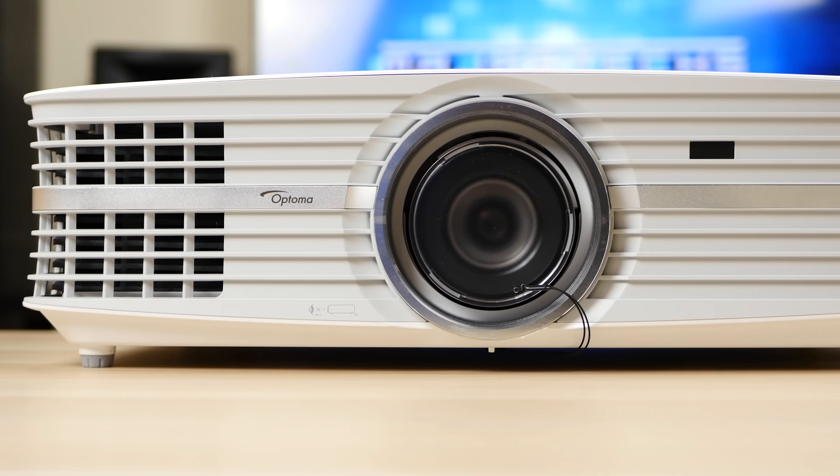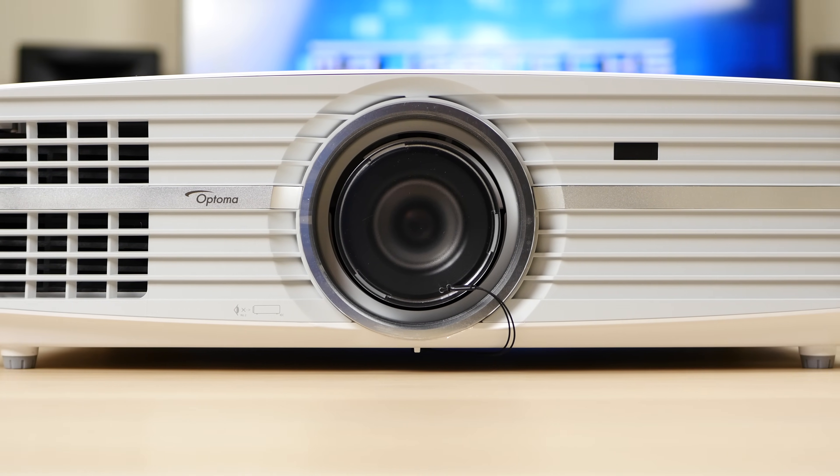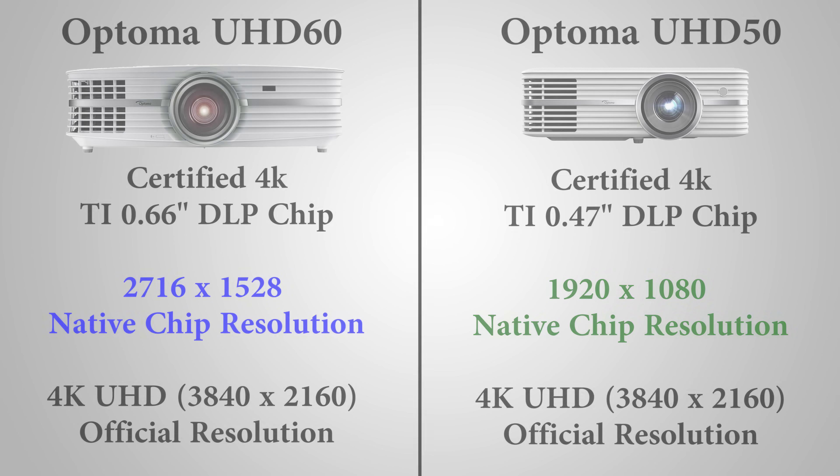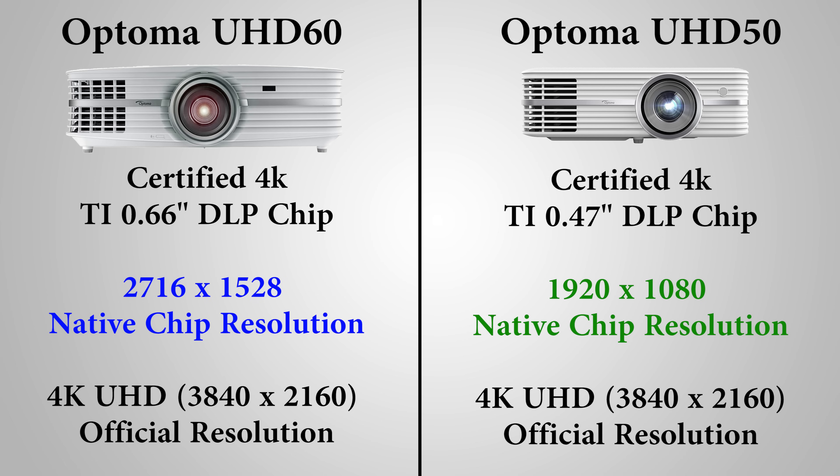Let's take the Optima UHD60 and compare it to its little brother, the UHD50. Both are certified 4K projectors and both use pixel shifting to produce a 4K image. The UHD50 is priced around $1,300. The UHD50 has a 0.47-inch 1080p chip, compared to the UHD60's larger 0.6-inch 2716 by 1528 chip. When comparing these two projectors, I can actually see a small difference in detail — the UHD60 is slightly sharper. To be fair, if they're not sitting side by side it's really hard to tell the difference, so it's definitely not drastic.